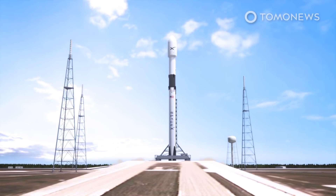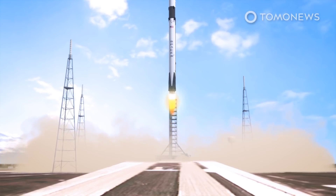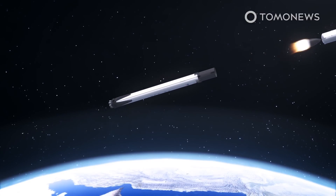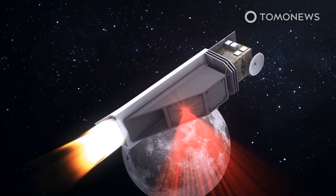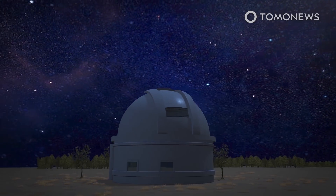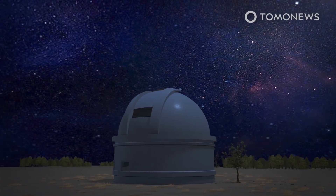NASA reports that it has green-lighted a plan to finish and launch its near-Earth object surveyor mission by the year 2026. The NEO Surveyor will be a 6-meter-long space telescope that will use infrared imaging to boost the chances astronomers have of finding large objects that might hit Earth. Every night, astronomers across the globe use ground-based optical telescopes to find new near-Earth objects, or NEOs, and determine whether they pose a threat to Earth.